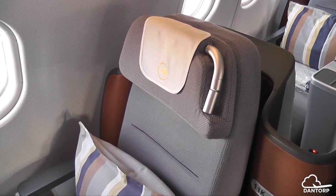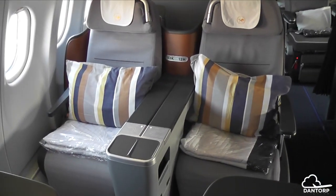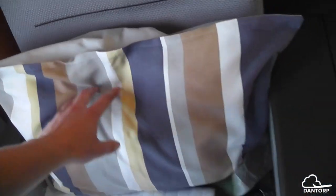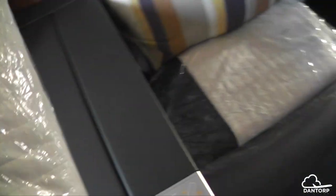Here is a look at the seat. Lufthansa configures their business class cabin with 2-2-2, so there's six seats across. It looks beautiful when you board and the colors are just so sleek. You're greeted with a nice hefty pillow and there's also a big blanket.